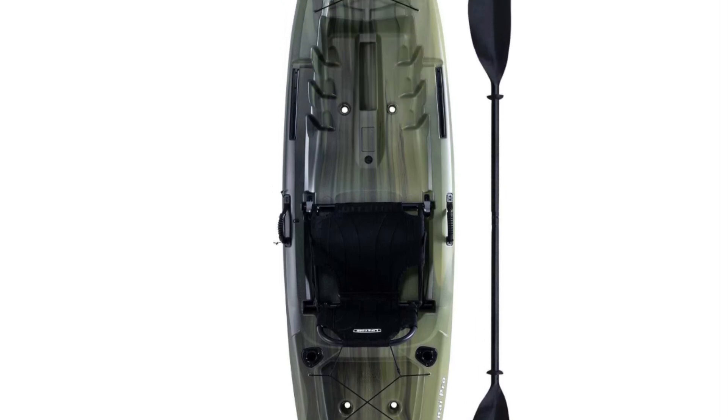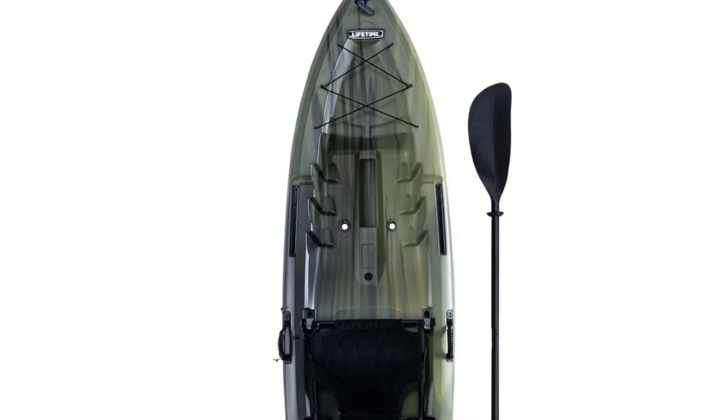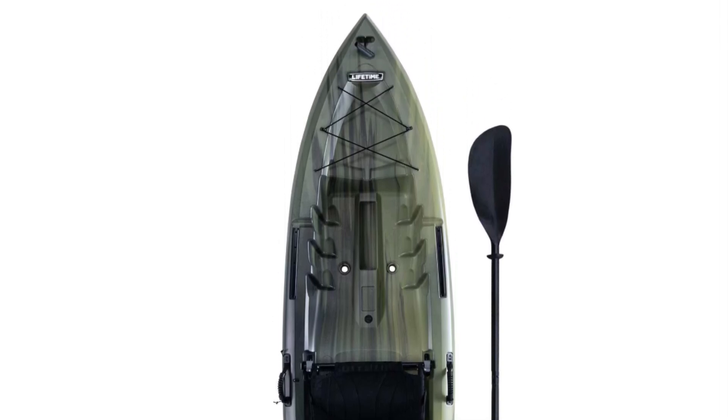With two flush-mounted rod holders, a water bottle holder, and a storage hatch, the Kenai Angler is designed to elevate your paddling and fishing adventures. Before we get to the best of the bunch, let's look at the runner-up for today's video: Johnny Boat's Base 100 Fishing Kayak.